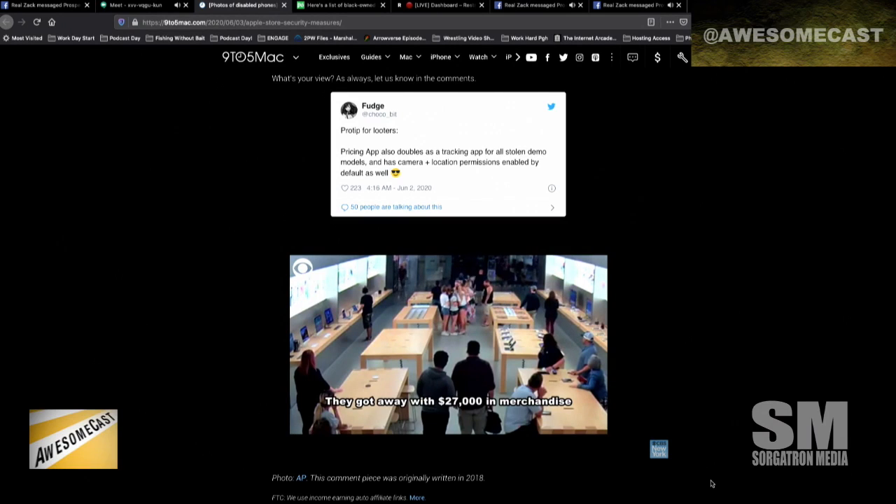As soon as the devices go out of range from the store's Wi-Fi, they go into a lost and stolen mode and are essentially bricks. I knew they had something that allowed them to rebuild the device from scratch with a couple of clicks, but this is even more interesting.